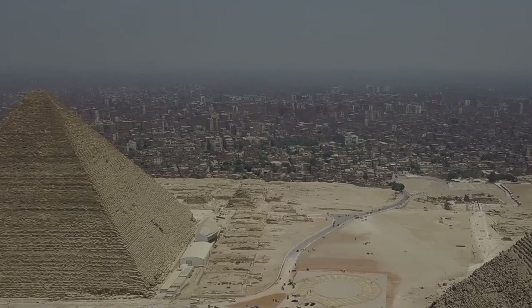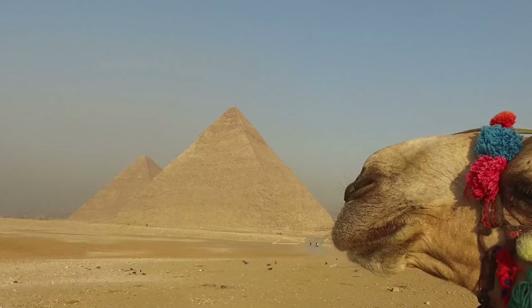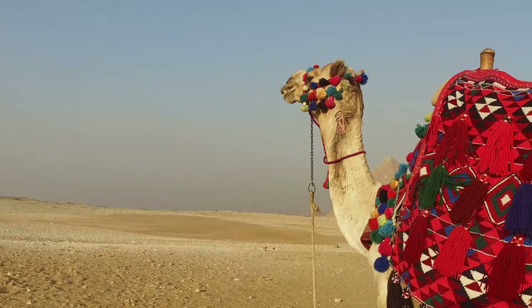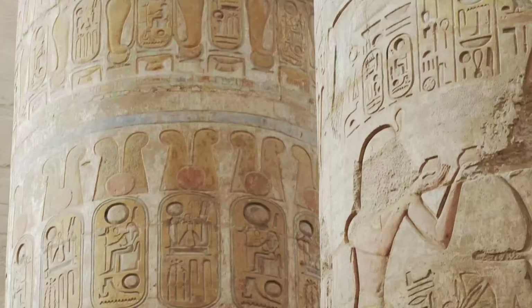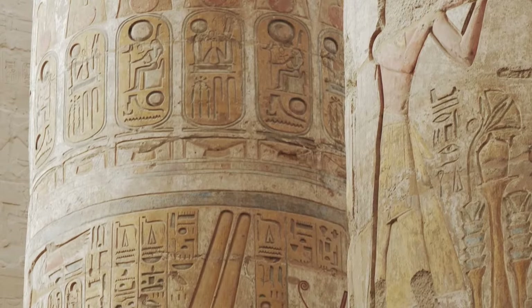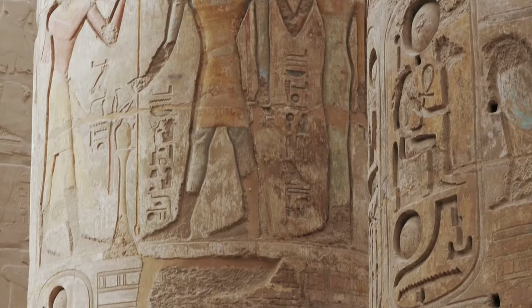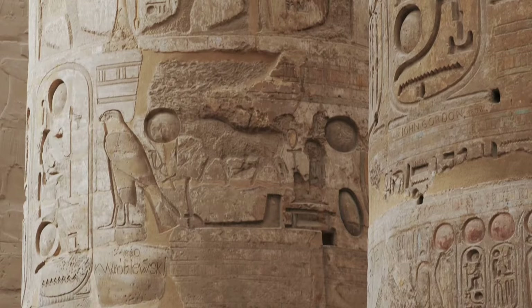Until the discovery of the Avaris frescoes, it was assumed that Crete was the source of this kind of Minoan art, and that when it appeared elsewhere it was a sign of Cretan contact with other Mediterranean cultures through trade or population movement. The presence of Minoan art in the Egyptian delta — perhaps before it appeared on Crete — suggests that it might have actually originated outside Crete, although the fact that this is so far the only recorded instance of this kind of art in Egypt probably makes it unlikely that Egyptian culture itself was the source.